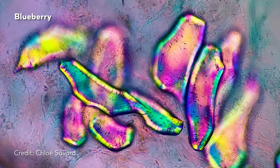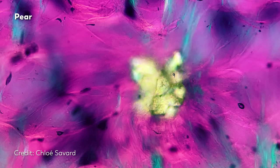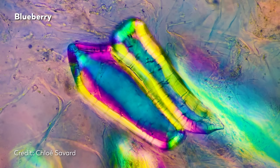That's how she's able to see the stone cells inside of fruits like pears and blueberries. These cells aren't alive, but they still serve a purpose: to support the fruit and sometimes even to protect them from threats like weevils. Their walls are full of sturdy lignin, which is responsible for the gritty texture you feel when you bite into a pear.